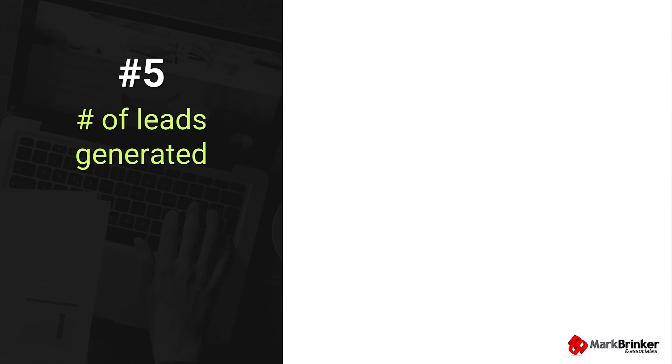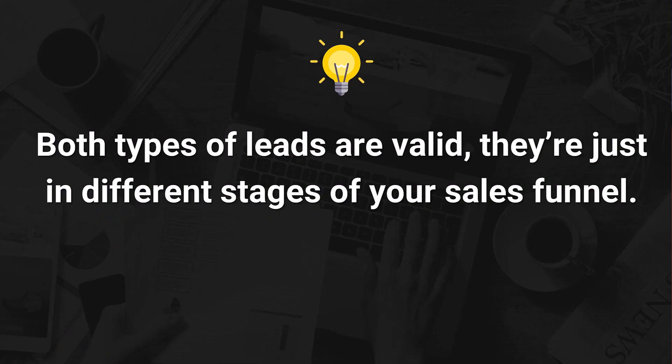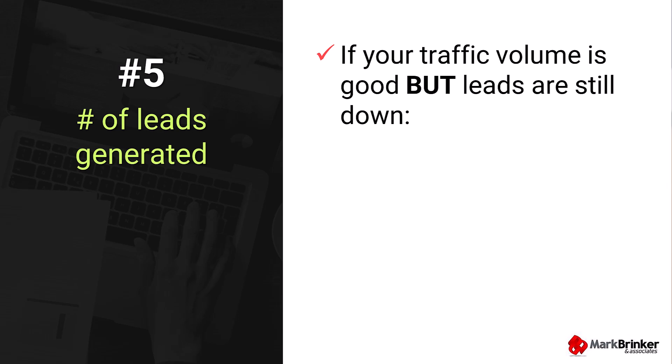Statistic number five to monitor is the number of leads generated. At the end of the day, lead volume is what keeps your business growing. If your conversion rates are solid but you're still not getting enough leads, it can mean you simply aren't getting enough traffic to your site. When I say leads, I'm talking about people who have taken a clear action on your site, like opting into your lead magnet or requesting a free consultation. Both types of leads are valid — they're just in different stages of your sales funnel. So if you're not seeing enough leads and your traffic is low, it's time to focus on bringing more visitors to your website, either through better SEO, running paid ads, or amplifying your presence on social media. However, if your traffic volume is good but leads are still down, then it's a conversion rate optimization issue, and you'll want to revisit what I covered about improving conversion rates on your money pages.